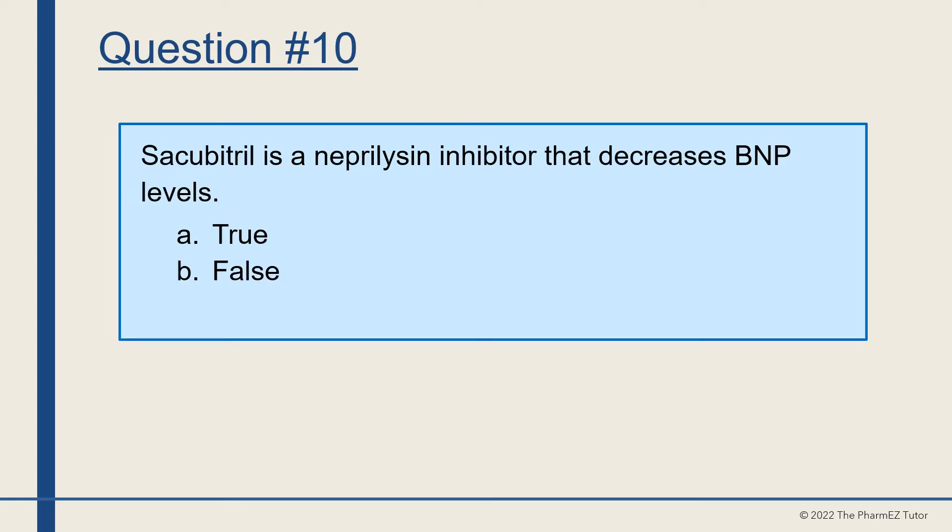Question number 10. Sacubitril is a neprilysin inhibitor that decreases BNP levels. True or false? The answer is false — sacubitril increases BNP levels.